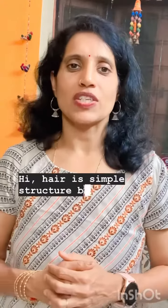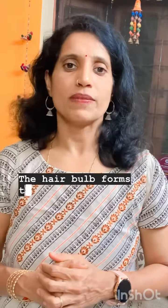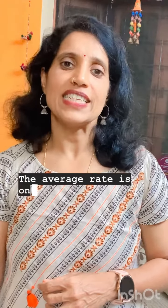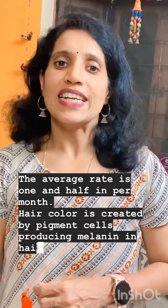Hi. Hair is a simple structure but has many important functions. Hair is made of tough protein called keratin. The hair bulb forms the base of the hair follicle. Hair grows at different rates in different people; the average rate is 1.5 inches per month. Hair color is created by pigment cells producing melanin in the hair follicle.